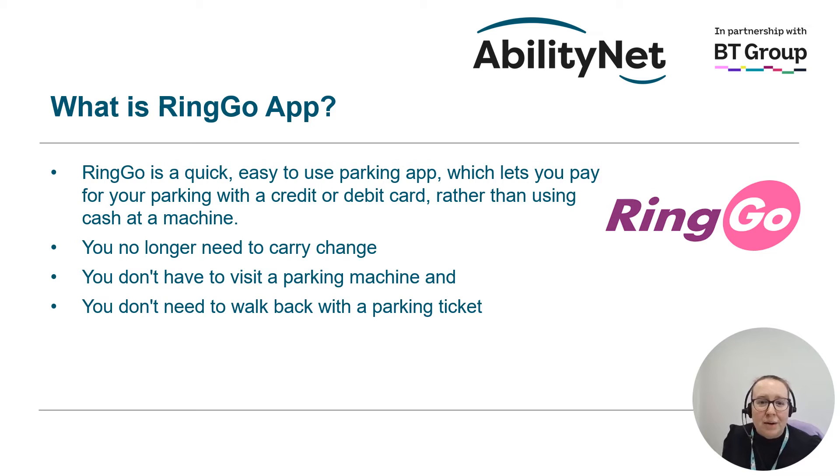So what is the Ringo app? The Ringo app is a quick and easy to use parking app — in fact it's the number one most used parking app in the UK. It lets you pay for your parking with a credit or debit card rather than having to use cash at a machine. This means you no longer have to think about walking around with the right amount of change, you don't have to visit the machine, and you don't need to walk back with a valid parking ticket to put in your car anymore.